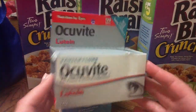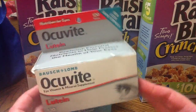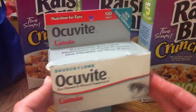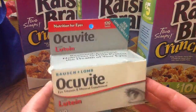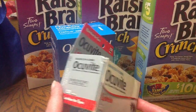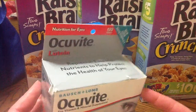A co-worker of mine wanted some vision vitamins, so I told him if he's willing to pay $5 plus tax, I would get these for him. This is 120 tablets, so that'll last him four months. This is the only package left and it's all beat up.